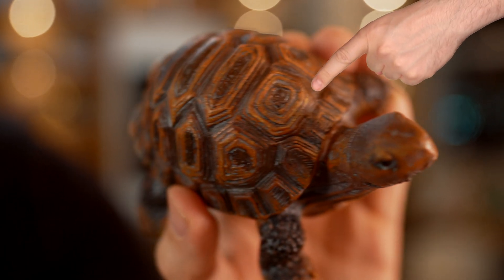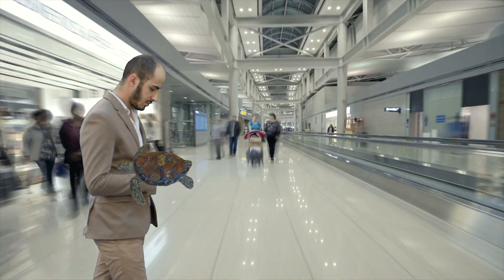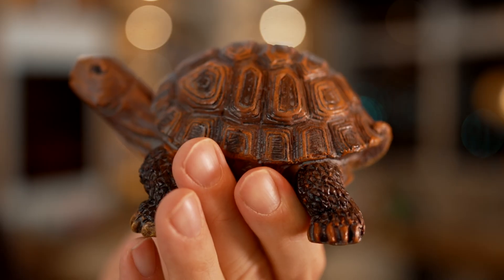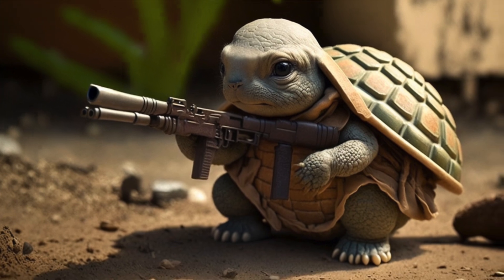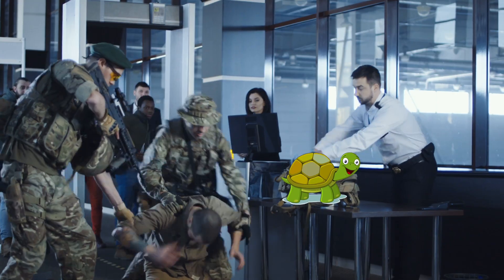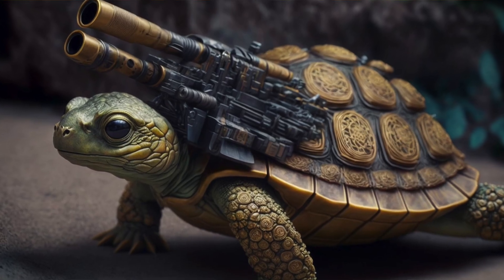Did you know that if you took this 3D printed turtle through TSA right now, there's a good chance that their machine vision system would label it as a weapon? Do not take this little turtle through any security checkpoint unless you want to set off an alarm and be detained. I'm going to explain why artificial intelligence can see something in the very small details of this 3D printed object — beyond human comprehension — that makes it classify the object not as a turtle, but as a rifle.